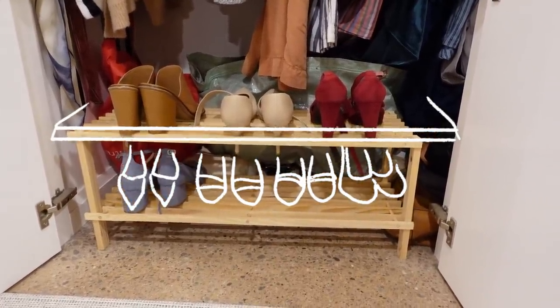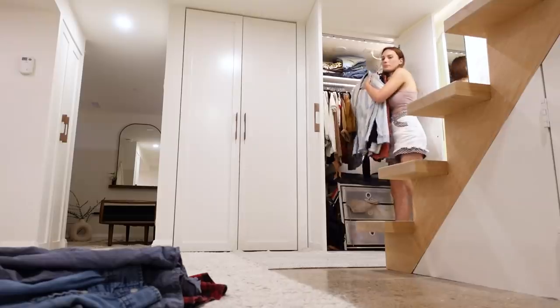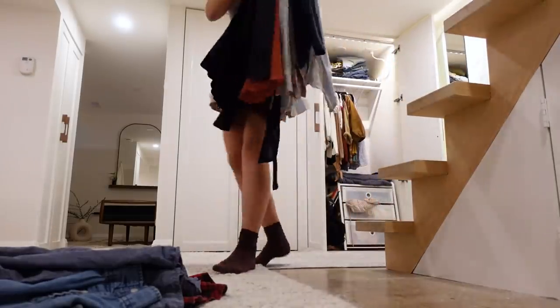Everything just needs a nice new fold because it's looking really messy in here. But step one is to get this whole closet cleared out.